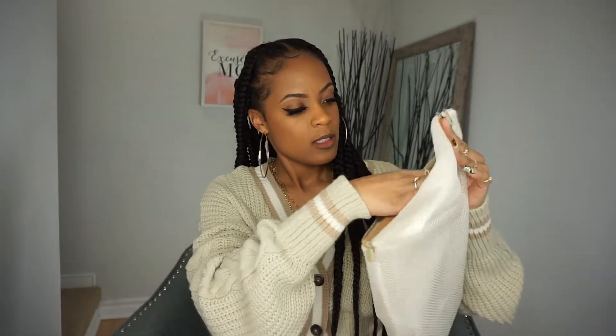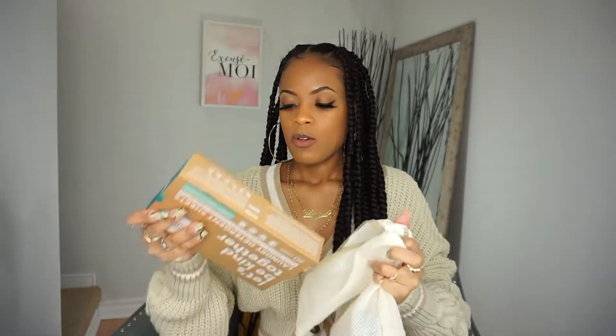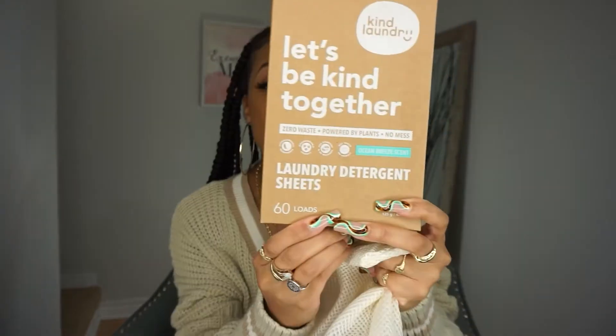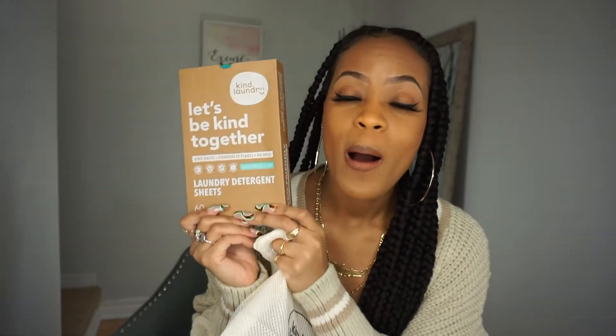Let's give it an open. It's the Ocean Breeze scent — it smells so good! Here we have the laundry detergent sheets: zero waste, powered by plants, no mess. This holds 60 loads — that's amazing, that's environmentally friendly. Can you imagine the jug compared to this? It's lightweight and travel-friendly; just put this in your suitcase and everything is going to smell so good. Ocean Breeze!